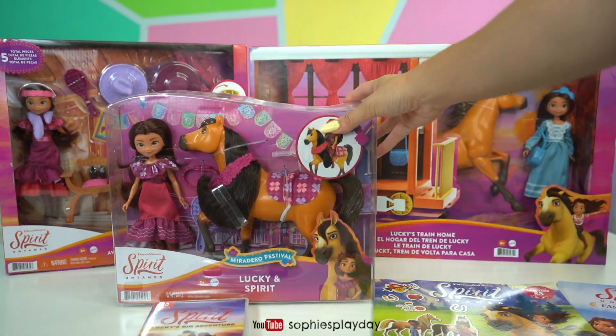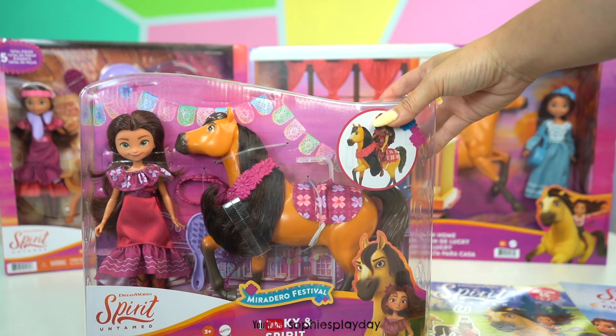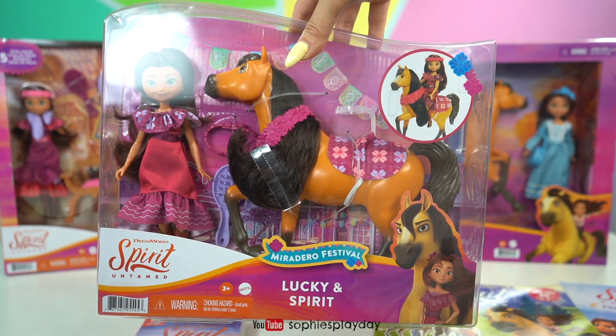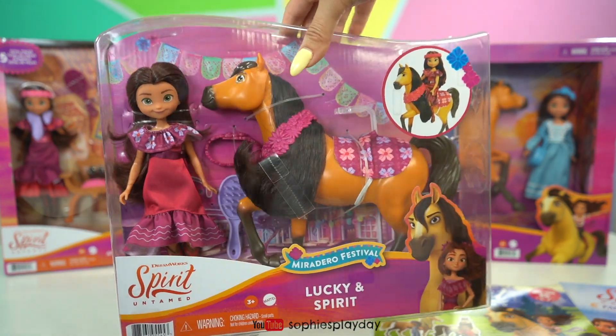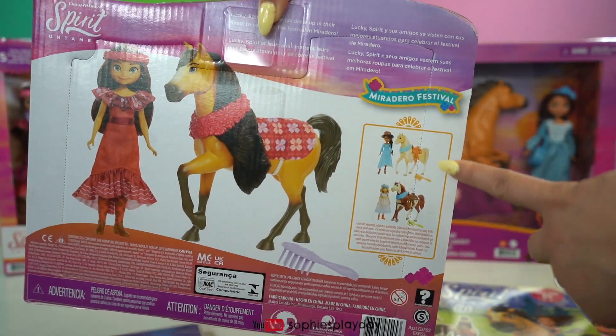Oh my goodness, look at this one — this is so pretty! Here's Lucky and Spirit, they are all dressed up for the Miradero Festival. I love the outfit! And there are other sets you can collect too.